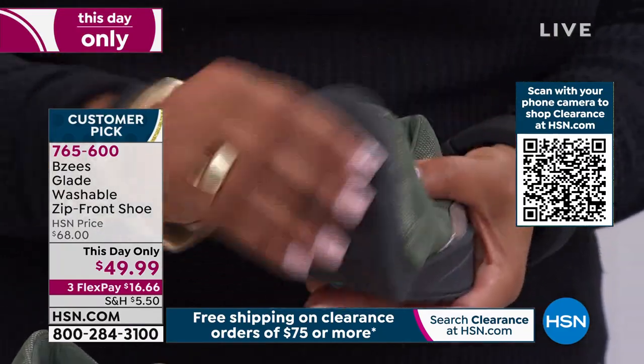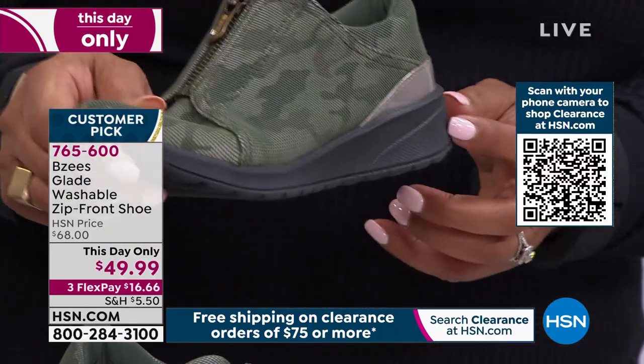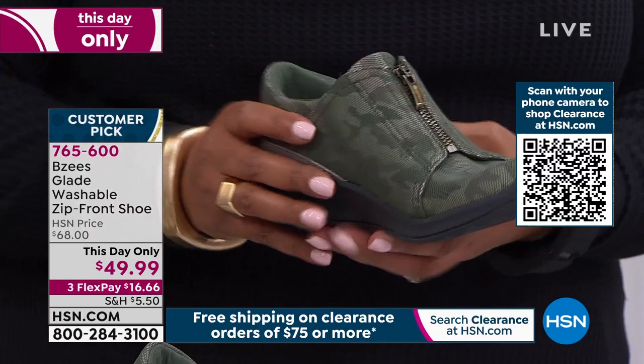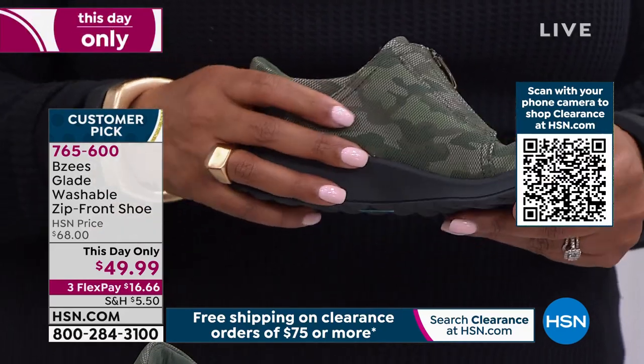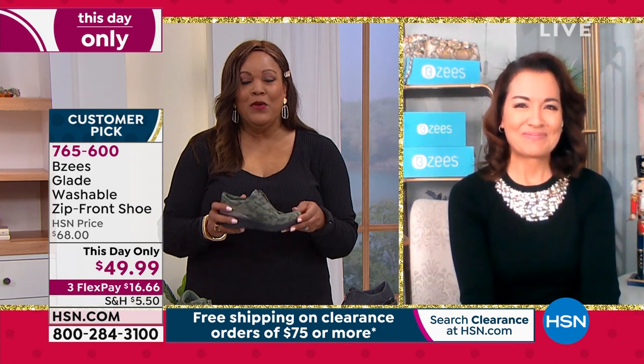It's so flexible, with lots of traction, and about one inch of a molded unit — so it's like a wedge, very comfortable. You can get this for $49.99 until midnight Eastern Standard Time, and after that the price goes back up to $68. Do not wait.